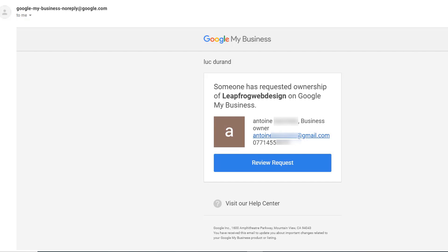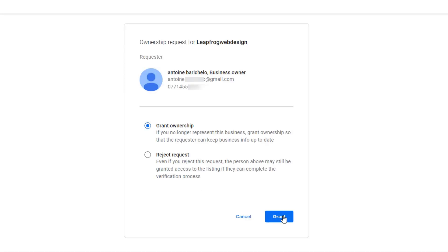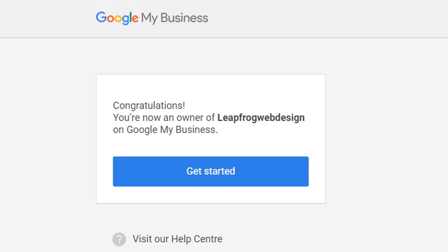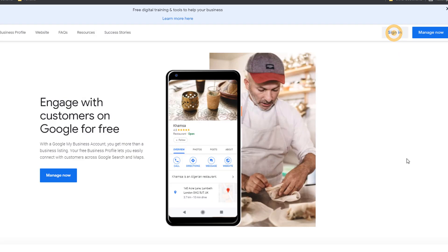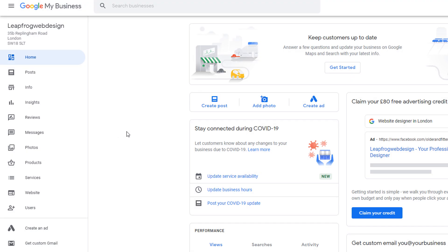In the meantime, the current owner will also receive an email from Google notifying them that someone has requested ownership of a listing they own. At this stage, three scenarios are possible. Scenario number one: the current owner reviews your request and decides to grant you access. You will receive an email notification informing you that you are now the owner of the listing. If you go to google.com/business and sign in with your email address, you should be able to access the listing and have full control.